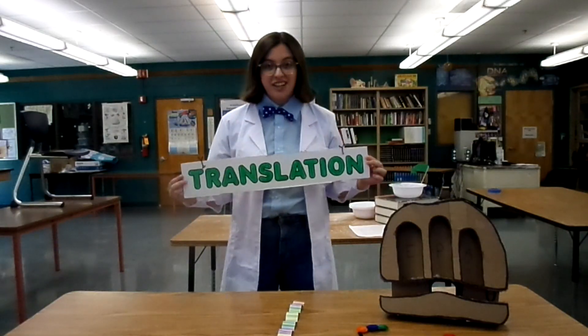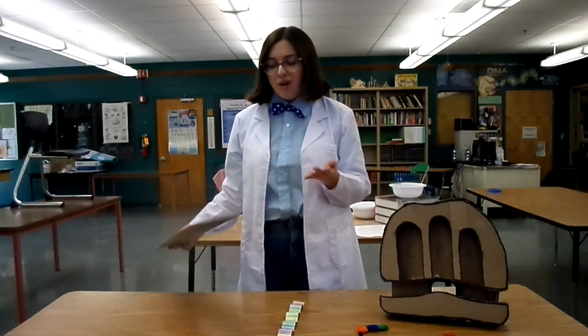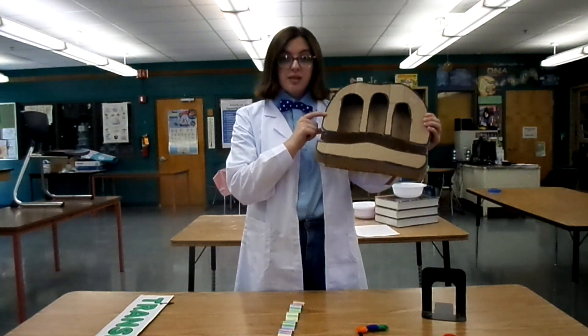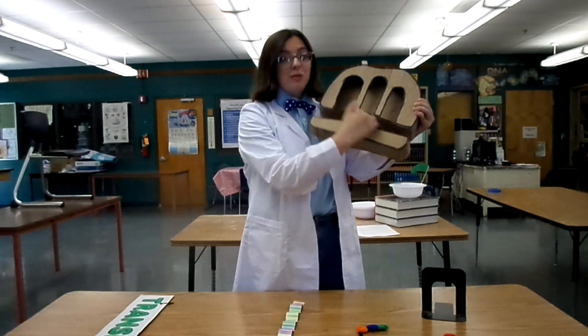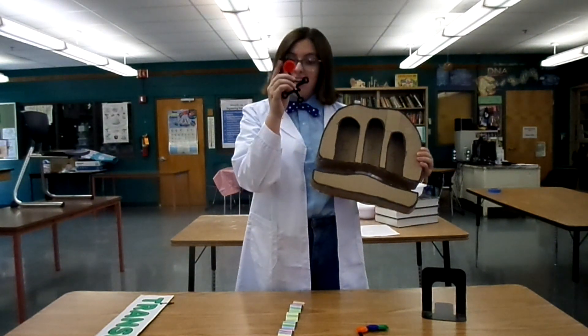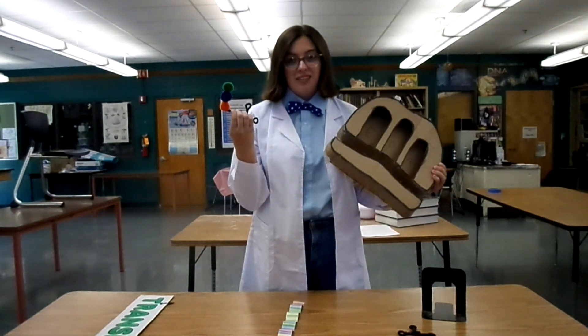Now it's time to start phase two: translation. Before we can make a protein, we need a ribosome. We can't use an actual ribosome because they're microscopic, but we can use a model of one. A ribosome has a large subunit and a small subunit, with a spot in between for an mRNA to go through. We also have tRNA, which goes into these different sites and slowly builds up a chain of amino acids.